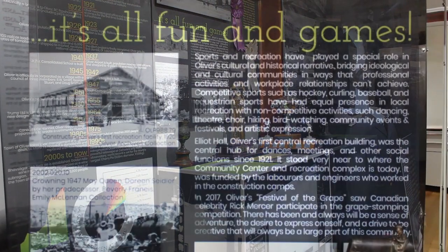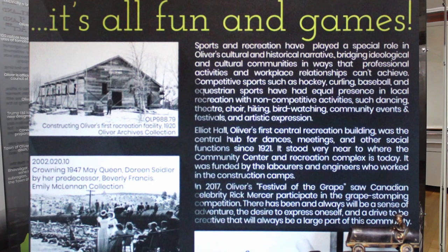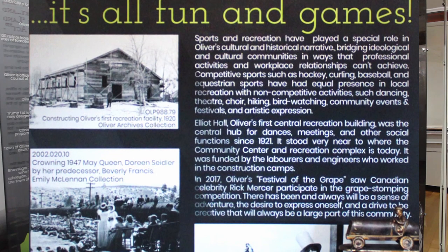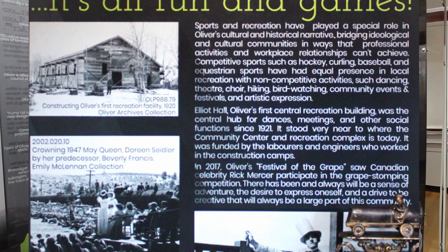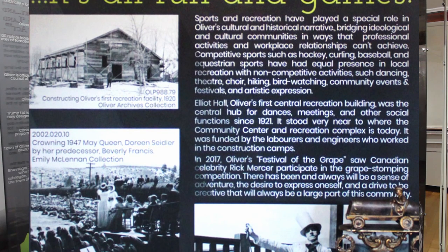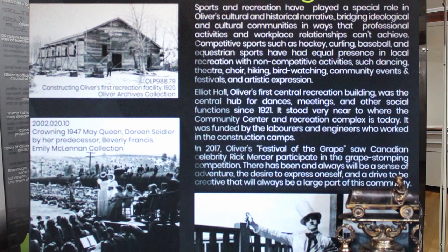Sports and recreation have played a special role in Oliver's cultural and historical narrative, bridging cultural communities in ways that professional activities and workplace relationships can't achieve. Competitive sports such as hockey, curling, baseball, and equestrian sports have an equal presence in local recreation with non-competitive activities such as dancing, theater, choir, hiking, bird watching, community events and festivals, and artistic expression.